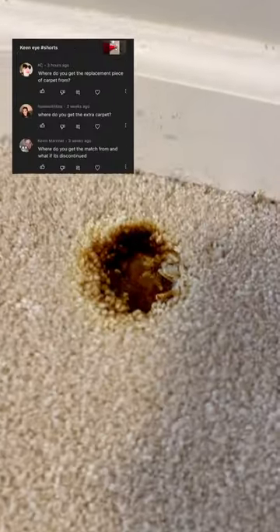Hey, thanks for waiting. I'm on a burn repair in Los Gatos. Let's take a look and answer one of the most common questions I'm asked: where do you get the extra carpet?